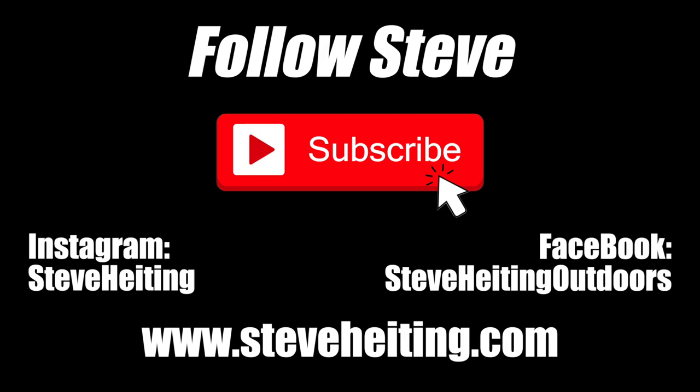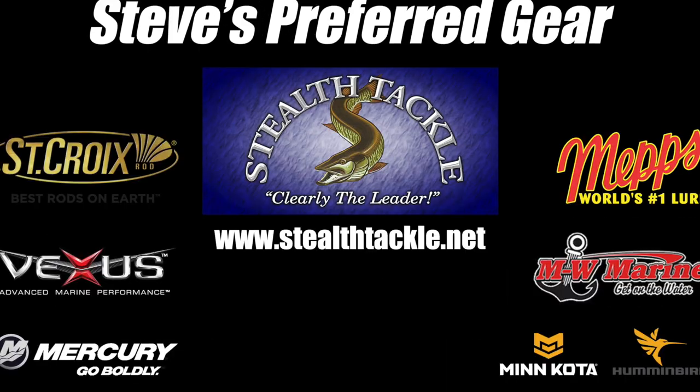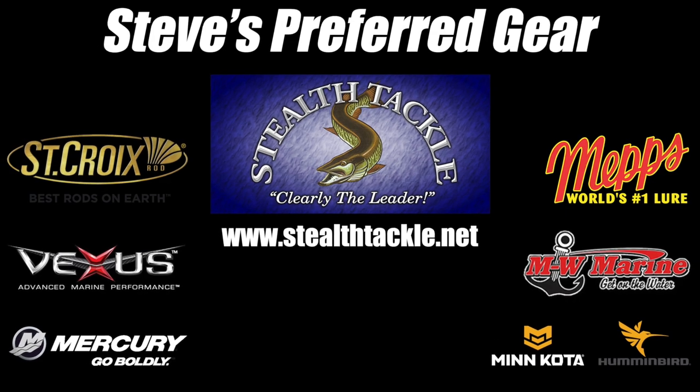Hi folks, this is Steve. If you like what I'm doing here, please consider subscribing. Also, please consider supporting my partners — none of this is possible without their help.